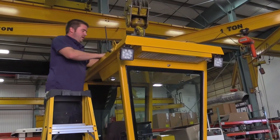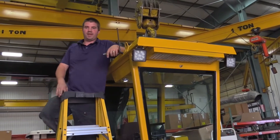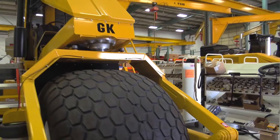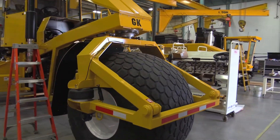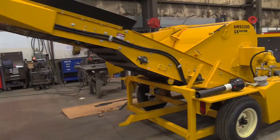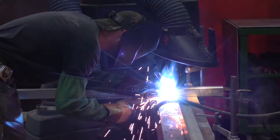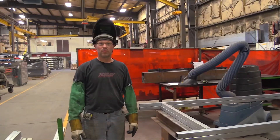Now we're running the heater lines and the AC lines from the cab. My name is Rick Cruz — I'm one of the greenhouse fabricators. We build the big greenhouses.